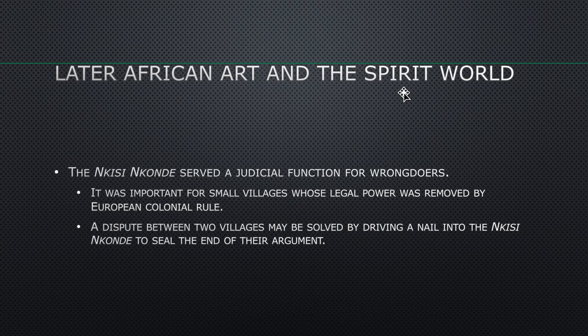In other words, these communities used to settle disputes themselves, but when the colonizers came and took over their country, they said you can't do that anymore. So a dispute between two villages may be solved by driving a nail into the Nkisi Nkonde to seal the end of the argument.